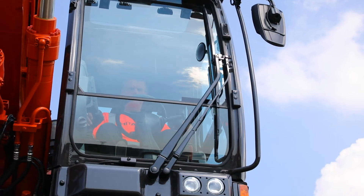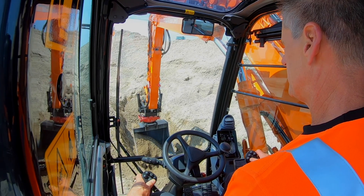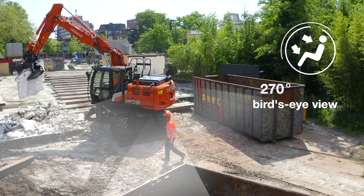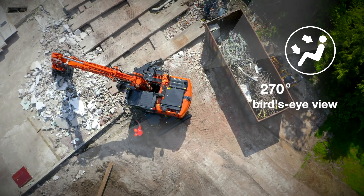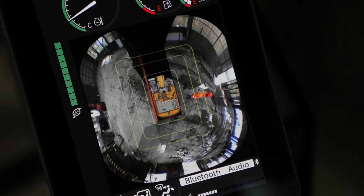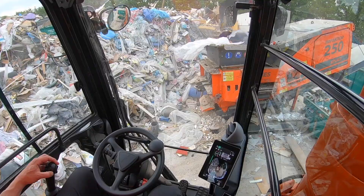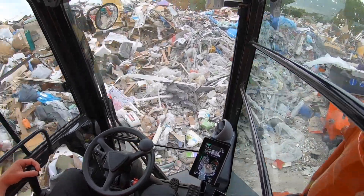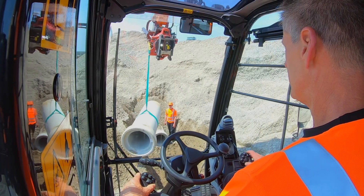Your safety is enhanced by the superior view you get from the ZX7 cab. The aerial angle camera system gives you an exceptional 270-degree bird's eye view of your surroundings, and you can choose from six image options on the monitor to view the machine's immediate environment. The operator's vision through the cab's front window is also improved by the slim steering column with wider adjustment angle and smaller steering wheel.